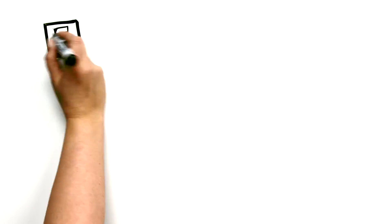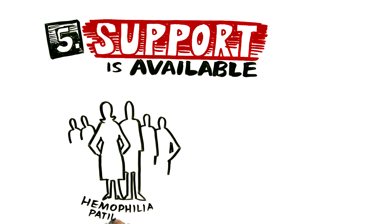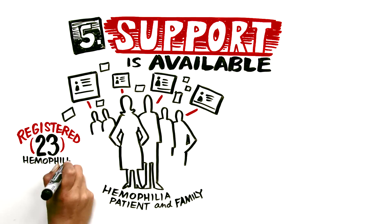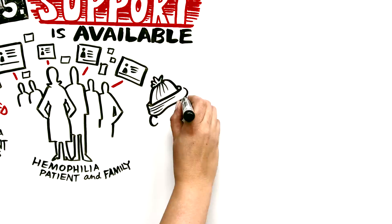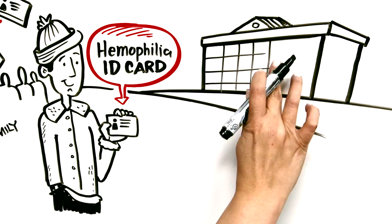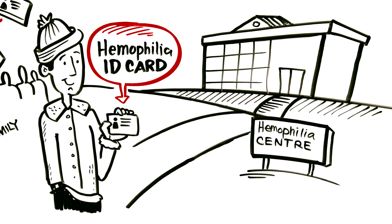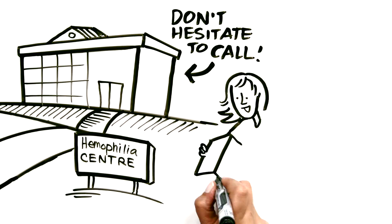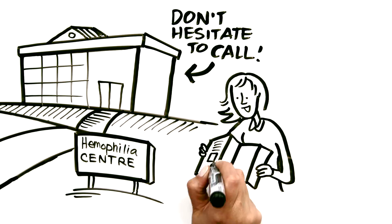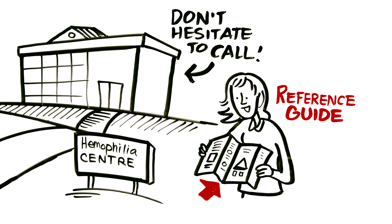The fifth and final point is: support is available. Any hemophilia patient who comes to you is most likely registered with one of Canada's 23 hemophilia treatment centers. They usually carry a hemophilia ID card that contains the contact information of their home hemophilia center. If you're not sure how to proceed, do not hesitate to call the doctor or center where that patient is registered. The patient may also show you a quick reference guide developed in conjunction with this video that summarizes the key points covered here.